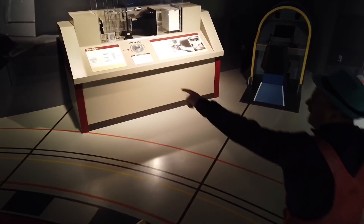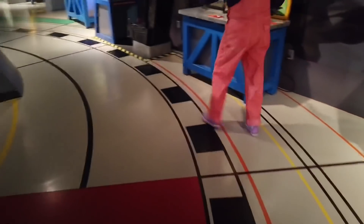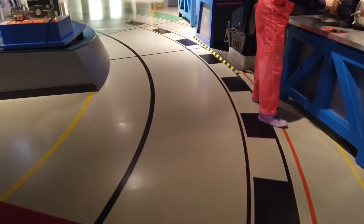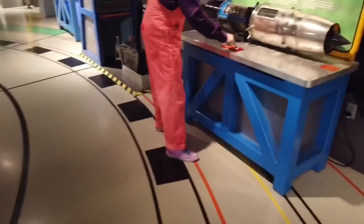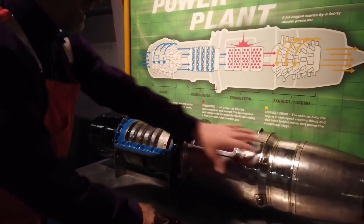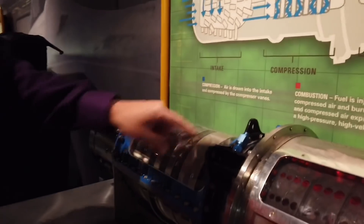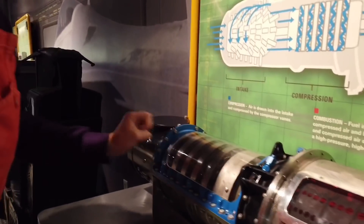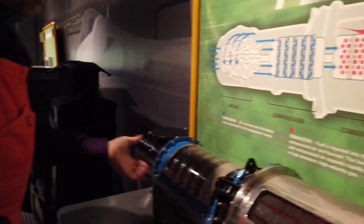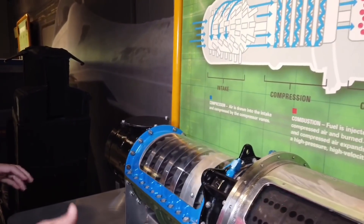Look at that — this is the power plant. This is what makes the jet fly through the air. When you push this button, it pulls air in here and spins these turbines, and heats up and shoots the air out the back in a compressed form, so it pushes the jet.